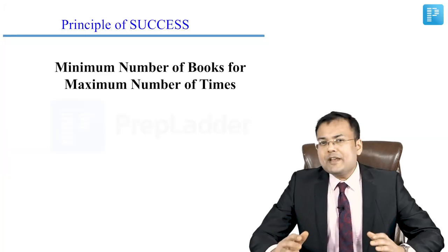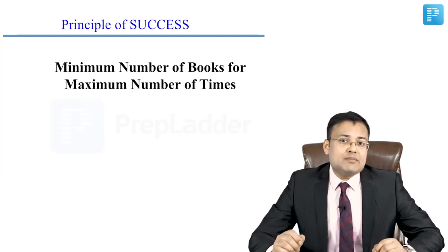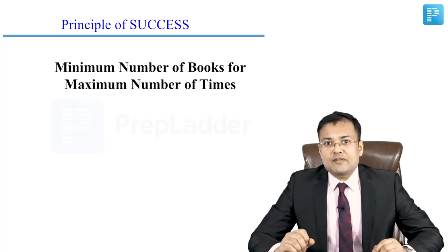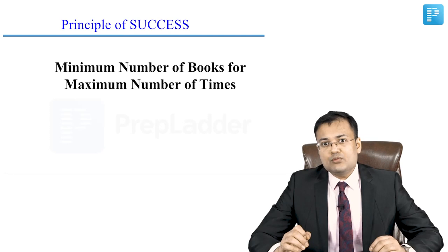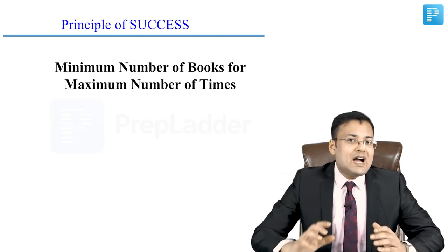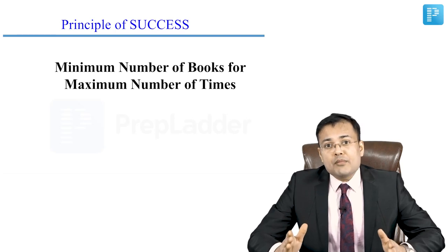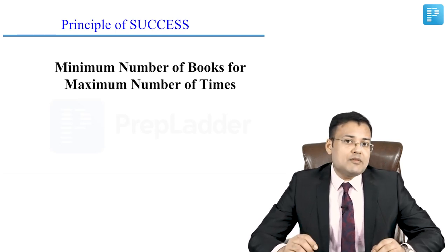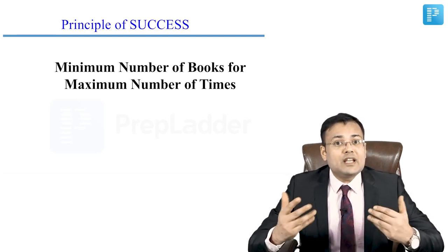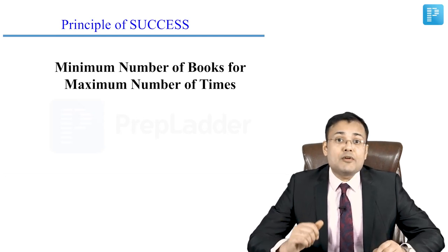Whenever we are preparing for any exam, one of the principles of success is: minimum number of books for maximum number of times. Some students buy a book, write their name beautifully on the first page, and never open it again. Revision is the key to success — if you don't revise, everything will evaporate.